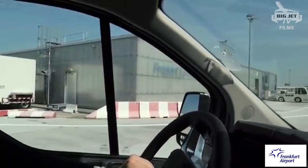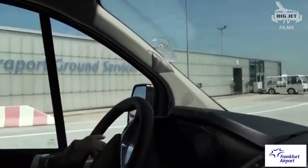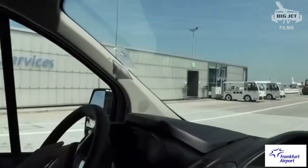We have had temperature-controlled able transport since 1996 — we were ahead of any other airport in the world at that time.